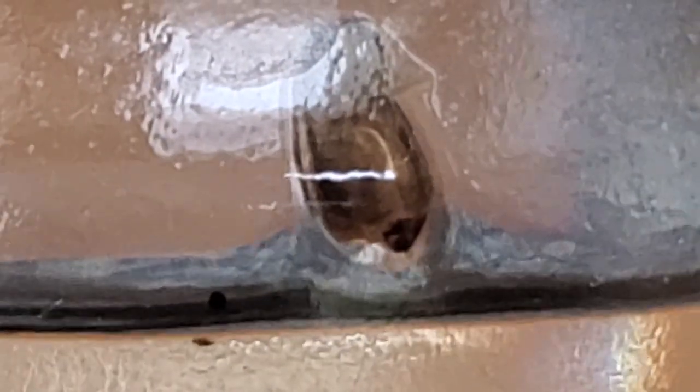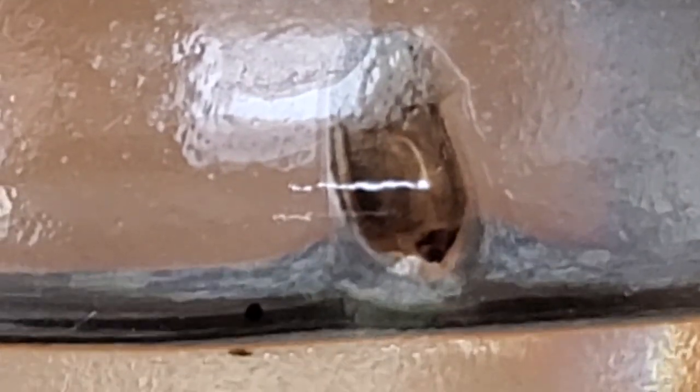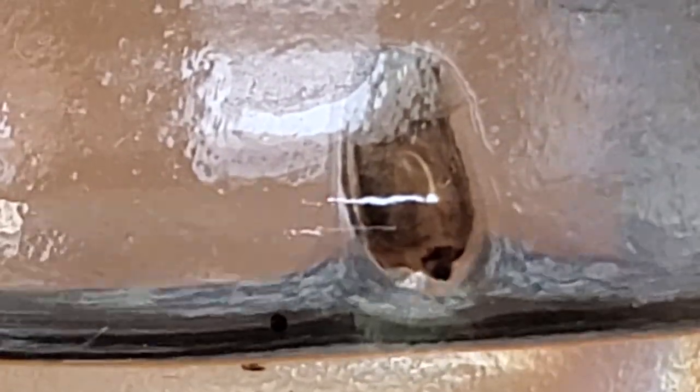Now we're going to move on to the sand ecosphere jar. For those of you who love snails, you're going to be very disappointed. The population has dropped big time in the sand ecosphere jar, and it's now down to a sustainable 10 to 15 snails in this jar from the 200 there were previously.